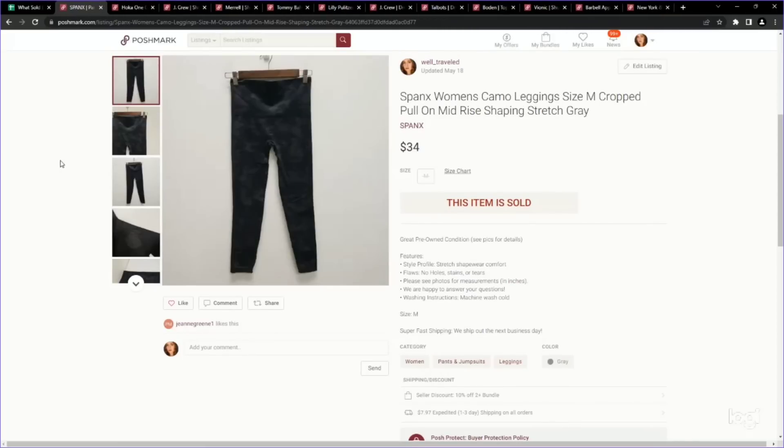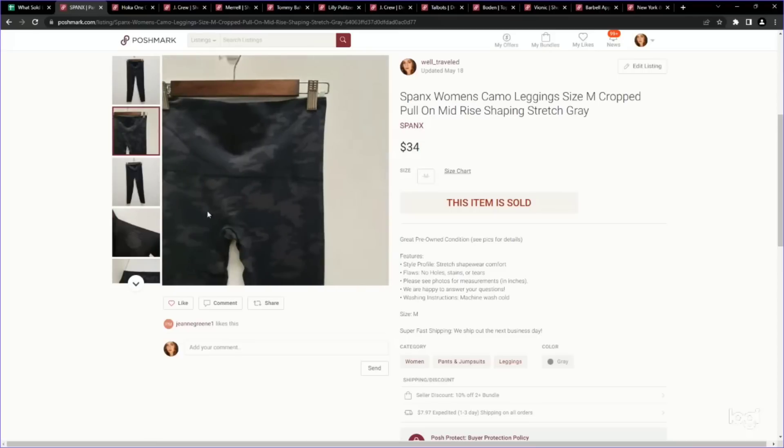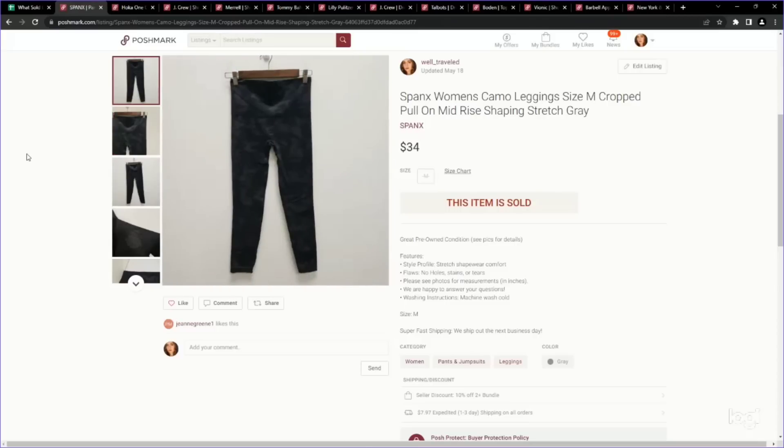Next up is a brand I pick up in just about anything: Spanx. These are a pair of Spanx camo leggings. We paid $4.89 and they sold for $34 — a great return on investment. I want to show these because while a lot of Spanx have the red pull tab, which is how people notice them, not all of the profitable ones have those — so they can be passed pretty easily if you're not paying attention. These are the seamless compression ones, so definitely keep your eye out. Sometimes they're not as obvious as you might think.